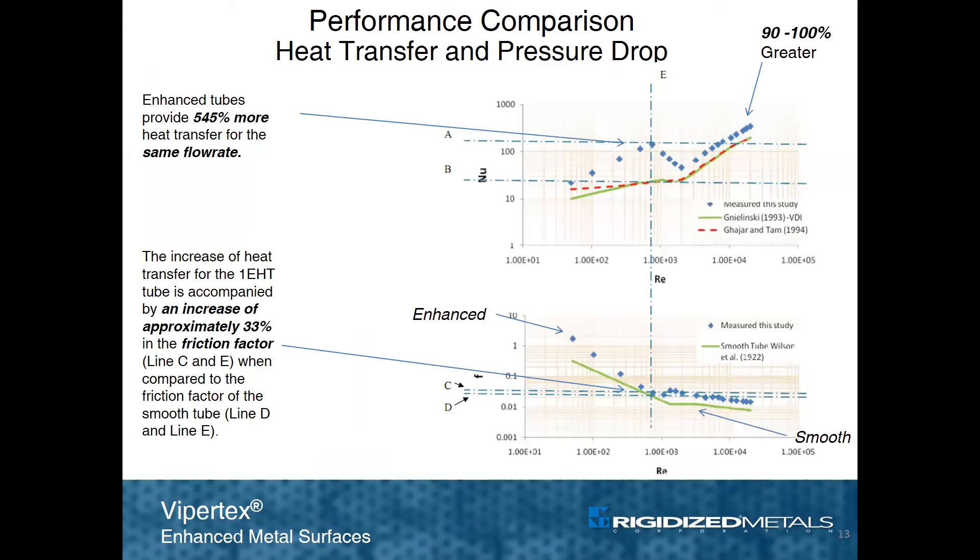The Heat Transfer Research Institute, or HTRI, performs single phase modeling of 1EHT ViperTech tubing. At any flow rate, ViperTech is twice as good as smooth tubing. It is interesting to note that at a lower flow rate, indicated at a Reynolds number of 1000 in the upper diagram, 1EHT tubing produced a 545% increase in heat transfer compared to smooth tube.